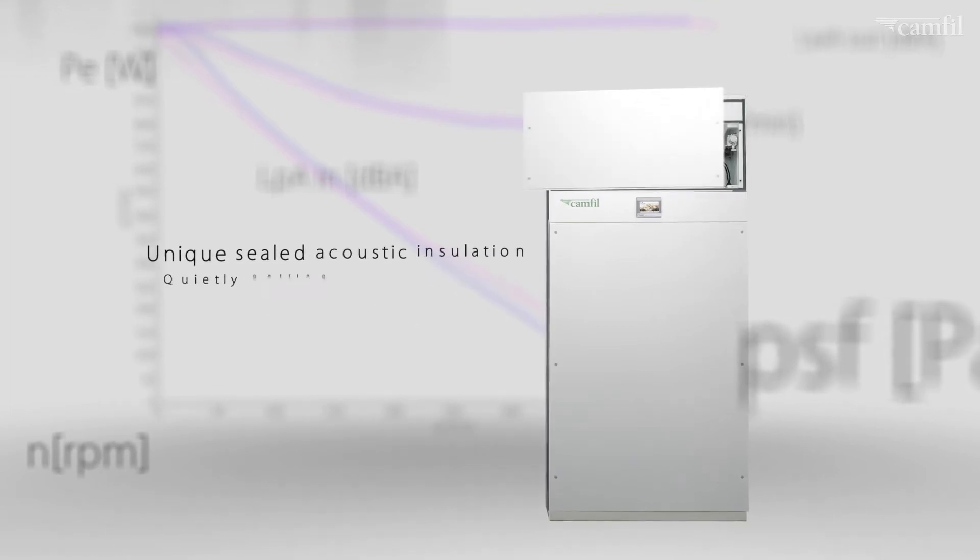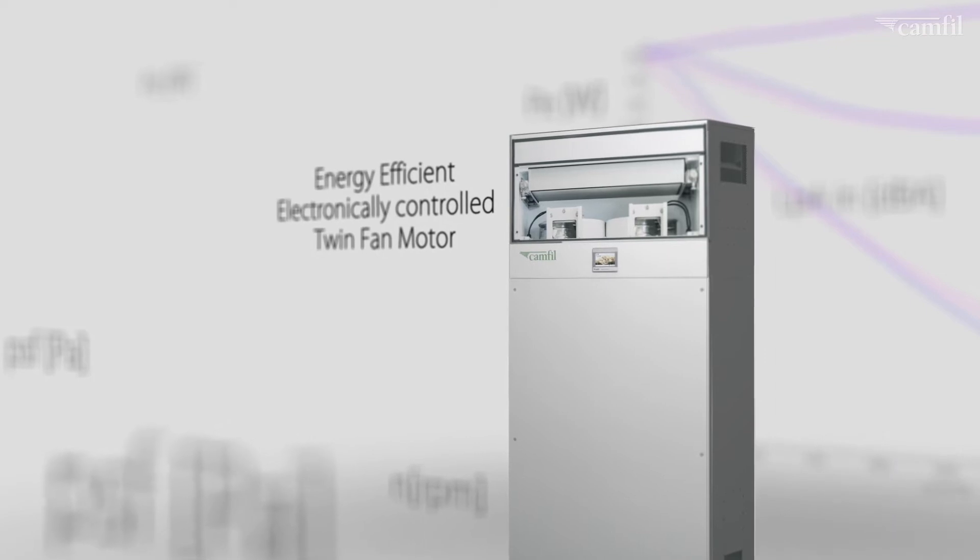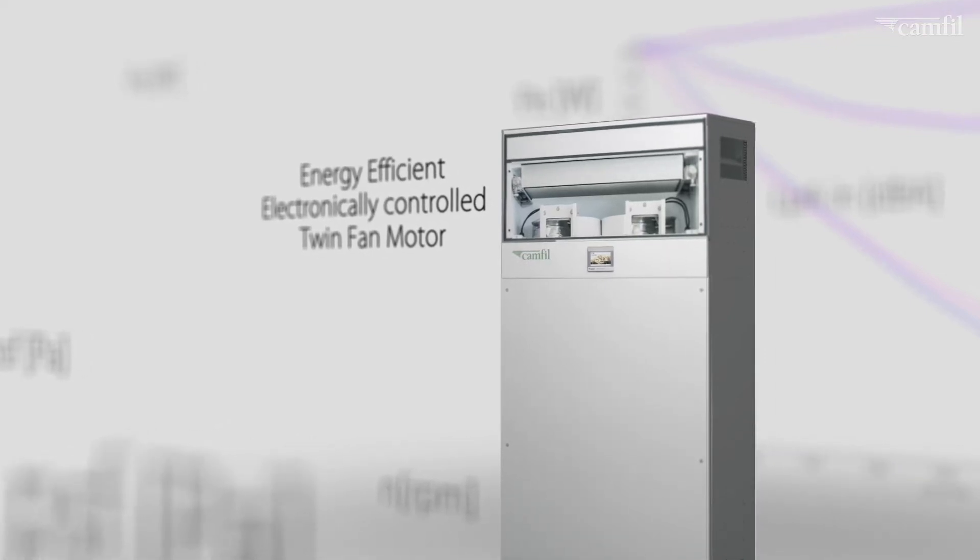The energy efficient electronically controlled motor produces an even air flow distribution whilst also achieving a higher air flow.